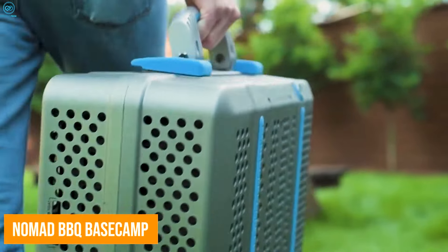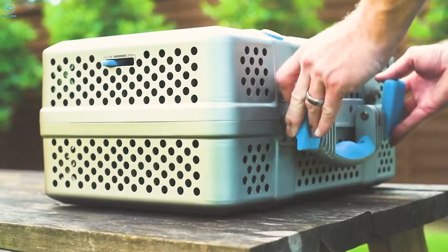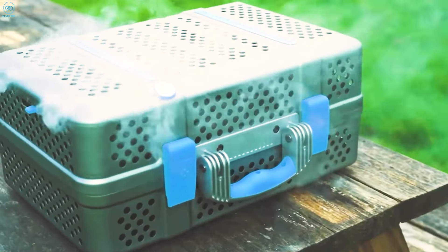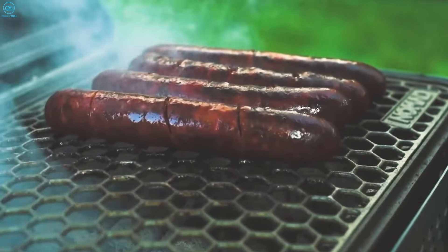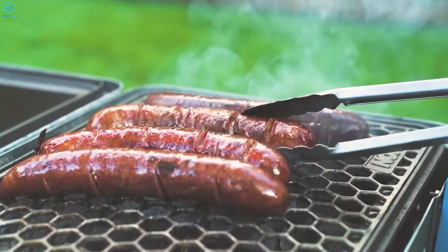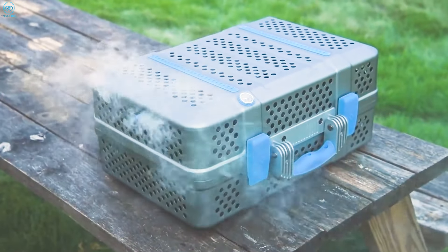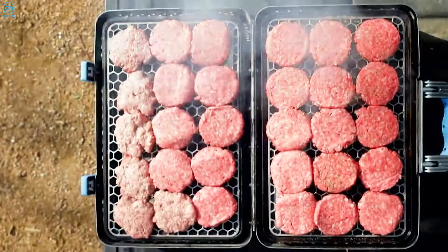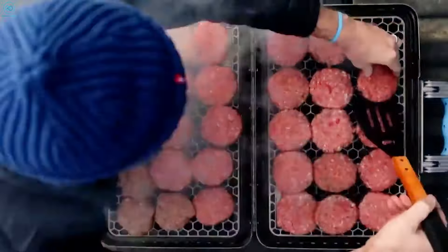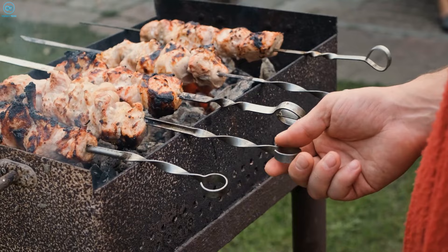The Nomad BBQ Base Camp is a perfect companion for campers who crave a quality barbecue experience outdoors. With its compact suitcase-style design, this portable charcoal grill offers a generous 425 square inches of cooking space, all while being compact enough to easily pack for the road. Made from durable anodized aluminum, it's weatherproof and corrosion-resistant. Standout features include patented thermal architecture for consistent heat distribution, ultralight-domed grates for efficient cooking, high-temp magnets for easy damper control, a built-in bimetal thermometer, and food-grade silicone to protect the surface.